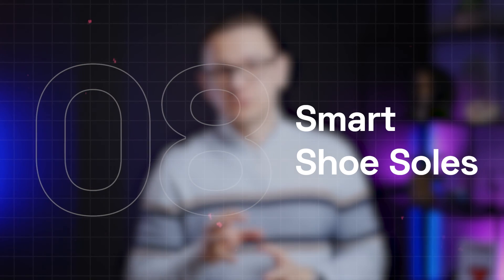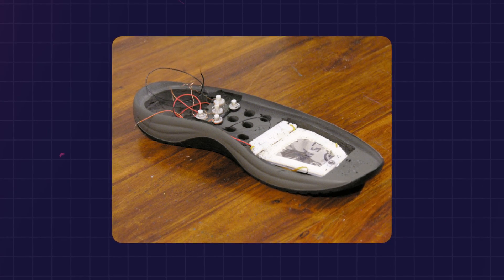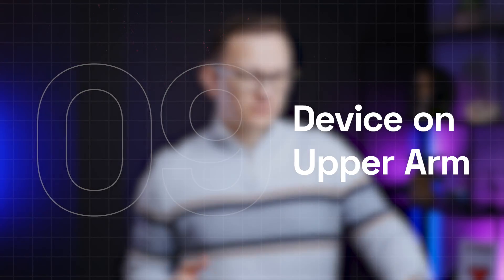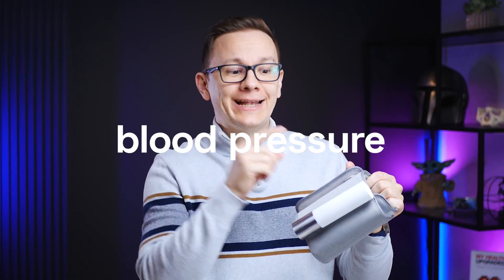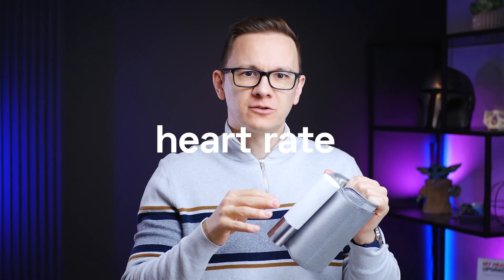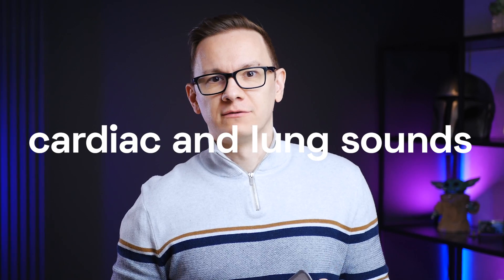Smart shoe soles are used for fitness tracking, but they are not widely available yet. On the upper arm, you can use portable diagnostic devices like this one — a blood pressure cuff that measures blood pressure. At the same time, it can do a heart rate measurement plus an ECG. And with this sensor here, it can listen to cardiac and lung sounds — a portable combined diagnostic device.